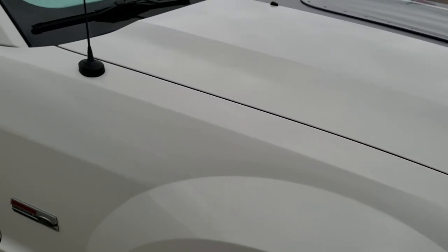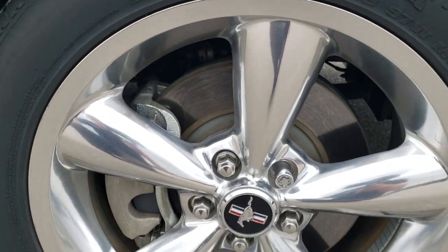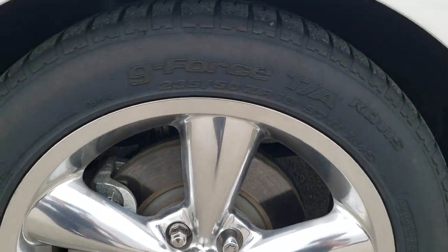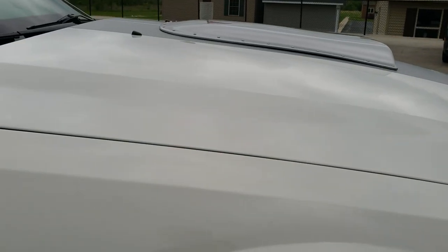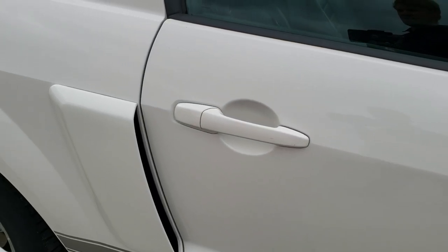Passenger side front fenders are in excellent shape as well, and the passenger side rim is in very nice condition. I didn't see any major scuffs on there. As you go down this side of the car, take note of how clean the body is, how reflective and mirror-like that paint is.